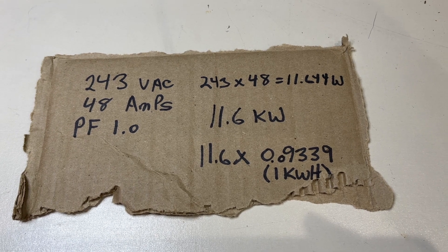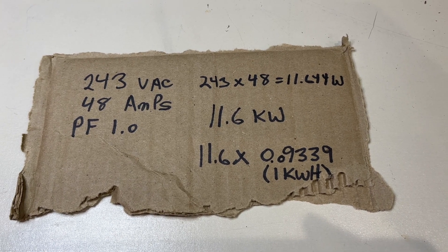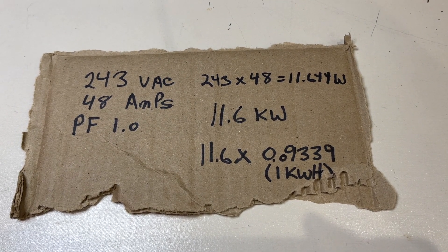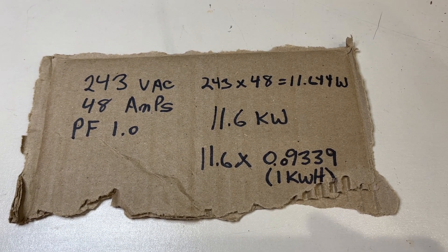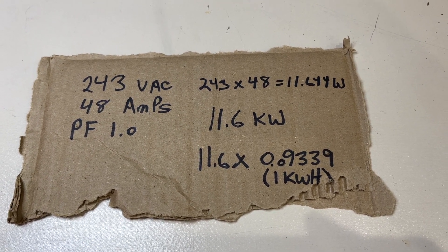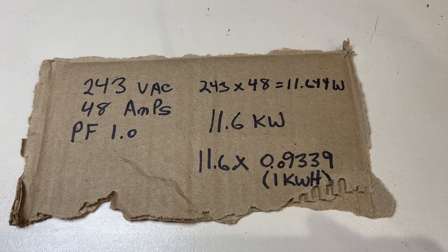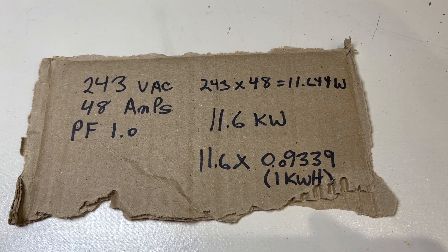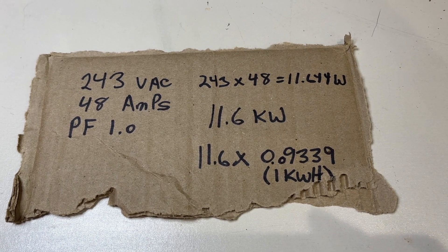In order to calculate how much I pay for 11.6 kilowatts, I multiply 11.6 times what I pay per kilowatt hour from my local rural co-op electric company, which is $0.09339 per kilowatt hour. So at one hour, that's 11.6 times $0.09339 per kilowatt hour.